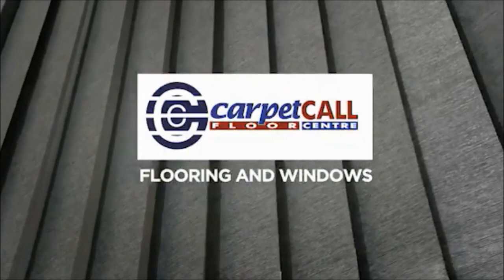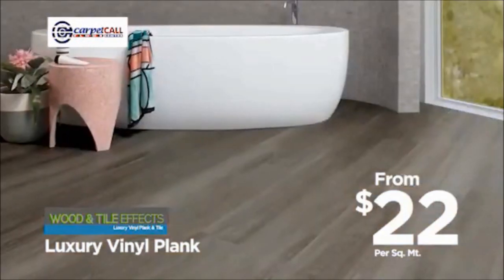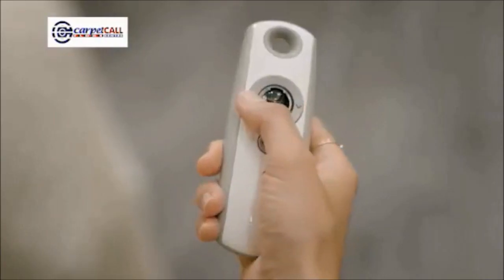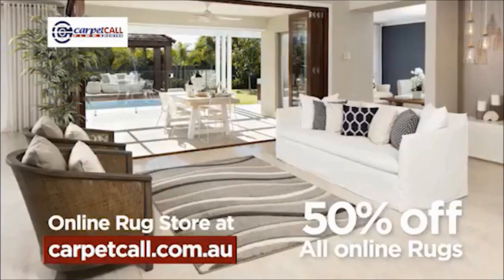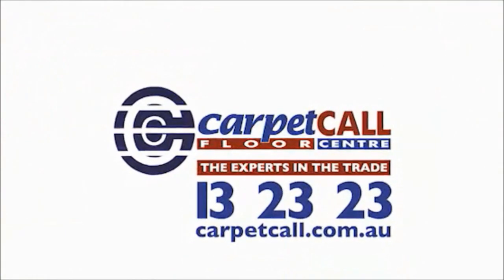Floors and windows — Carpet Call have got you covered. Did you know our quality luxury vinyl plank is only $22 per metre every day? Introducing our new range of Australian made roller blinds — made to order, competitively priced with a quick turnaround. And take a look at these stunning plantation shutters too. Take 50% off the price of rugs at CarpetCall.com.au. At Carpet Call, we've got you covered — the experts in the trade.